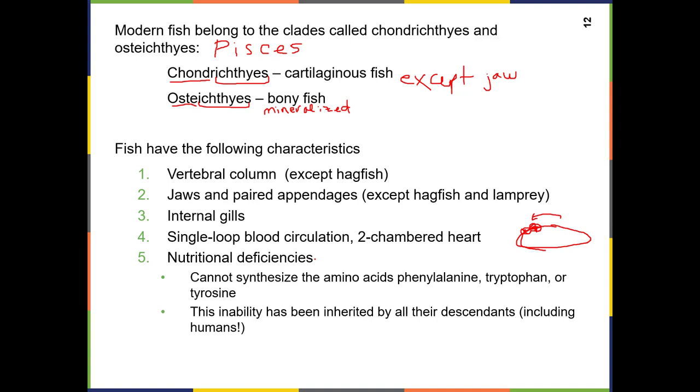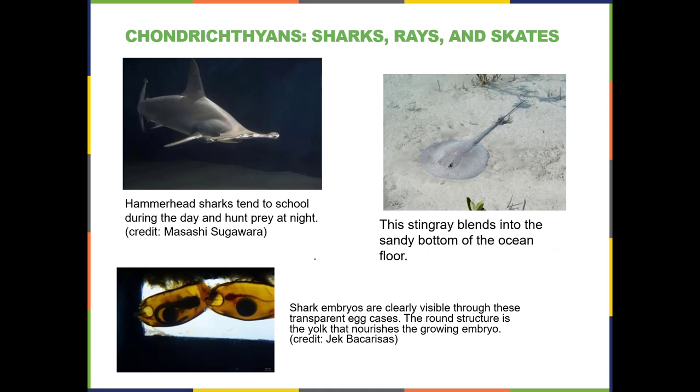Fish cannot synthesize phenylalanine, tryptophan, or tyrosine, so they have to get those amino acids from their diet. It wouldn't surprise you, knowing how evolution works, that that becomes a trait we all have, because we all evolved from the fish as our ancestor. Here are some pictures of chondrichthians — sharks, rays, and skates — you don't need to identify them visually, but just know what we're talking about.